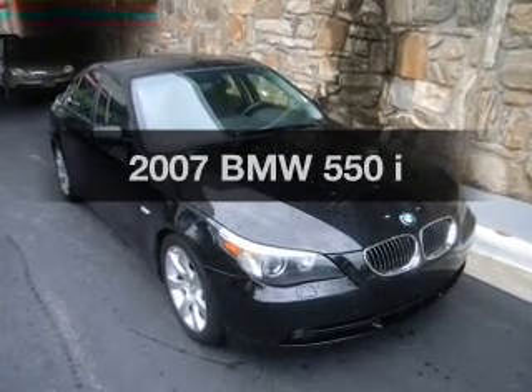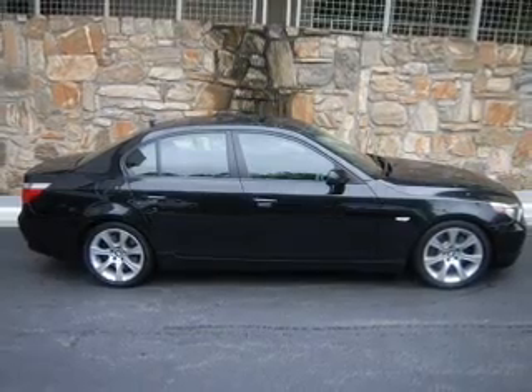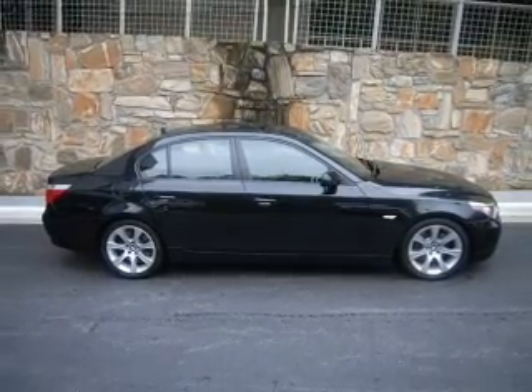Everything you need under one roof with this great vehicle. With a powerful 8-cylinder engine connected to a manual transmission that will keep you in touch with your vehicle.